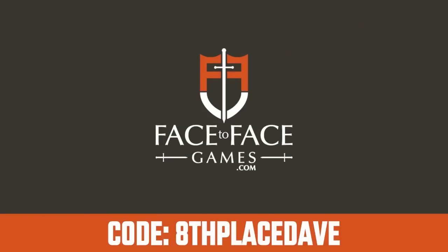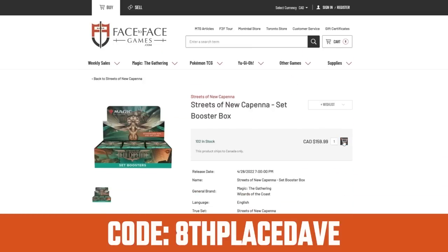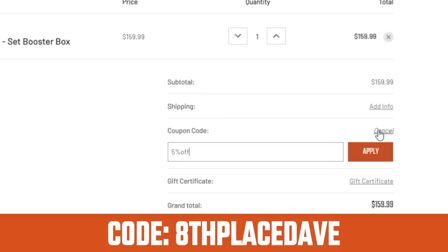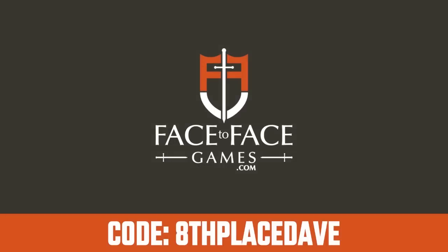Use code APEPLACEDAVE to save 5% on your order at Face-to-Face Games, Canada's largest Magic the Gathering store, where qualified orders receive free shipping Canada-wide. Support the channel and visit Face-to-FaceGames.com today.